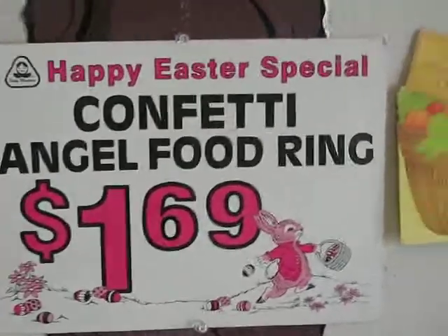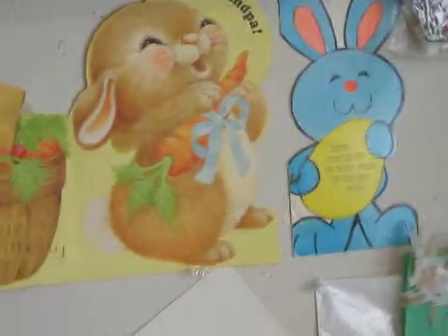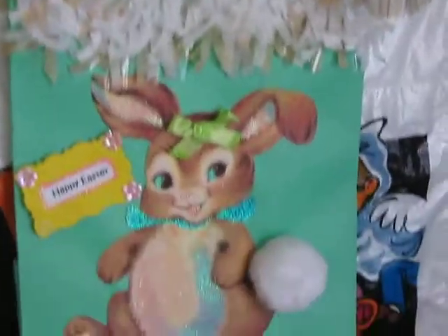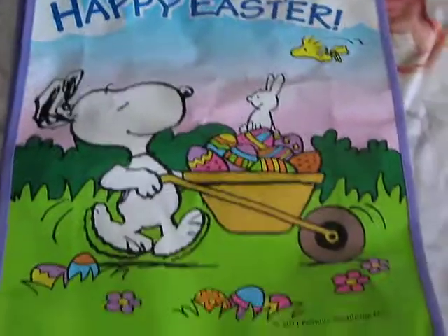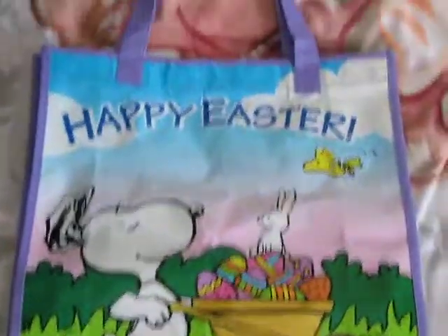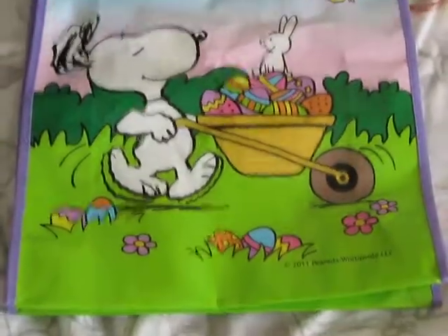Card — what do you want to call it? More vintage Easter cards. Easter bag one of my friends made me. And then this is a vinyl Snoopy Easter bag — I can't remember where I got that from; I think my mom got it from the grocery store or something.